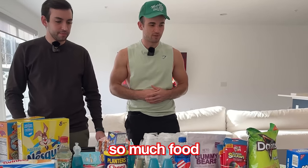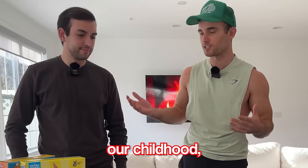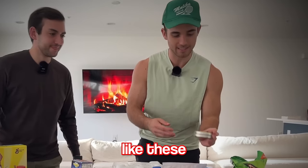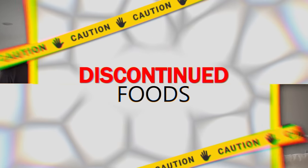You may be asking yourself, why do we have so much food in front of us? One, because we're hungry, but two, because we wanted to buy every single discontinued food from not only our childhood, but probably some of yours as well. And I feel pretty good about most of these, but then there's a few of them, like these 30-year-old Altoid citrus sours that may be upsetting our stomachs a bit.